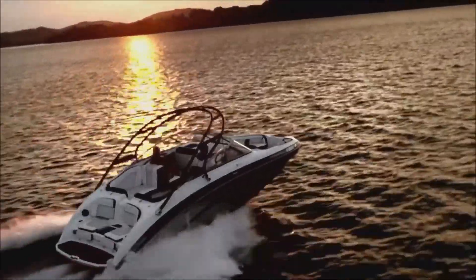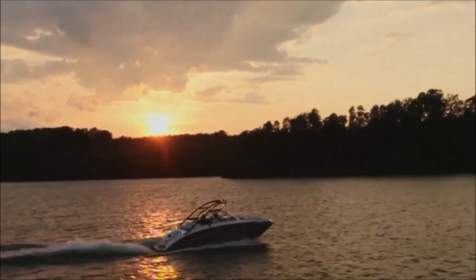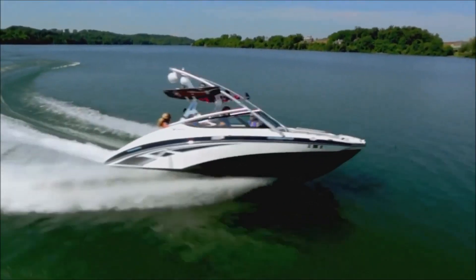The result of this painstaking process is a boating experience unlike anything else in the industry. Yamaha's internal propulsion system is also an advantage because the boat is extremely maneuverable, which I really like — it's got great handling and maneuverability.